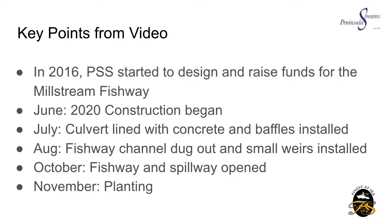Just some key points to reflect on from the video before we move on. 2016 is when Peninsula Streams started to design and raise funds for the Millstream Fishway. Just about four years later, in June 2020, construction began. July is when the culvert was lined and the baffles installed. In August the fishway channel was dug out and the small weirs installed. In October it was opened back up, and that's when you saw that water spilling over. Now we just await the planting to be undertaken in November.